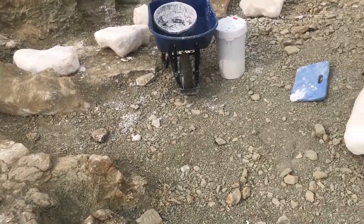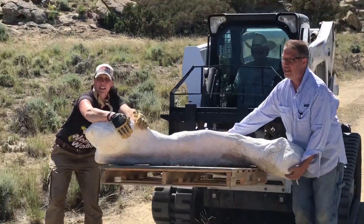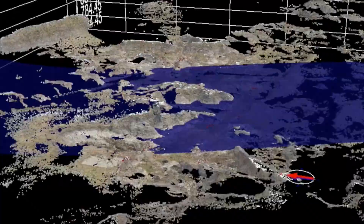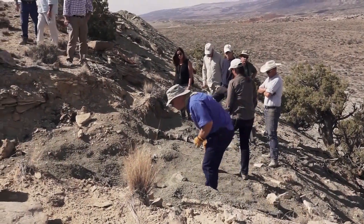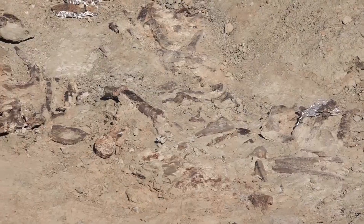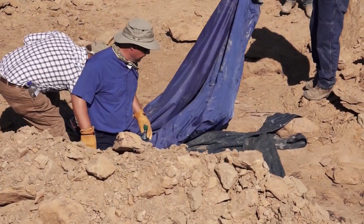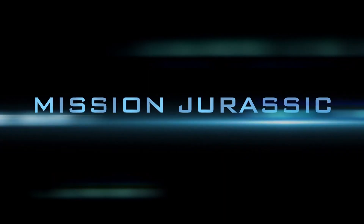These are all tiny clues that need to be added up and put in order to piece back together what happened — the crime scene, as it were. More than 100 scientists are putting their expertise and brainpower together to learn the answers to some of the most fascinating questions of a time long ago. Together we are on a mission. Mission Jurassic.